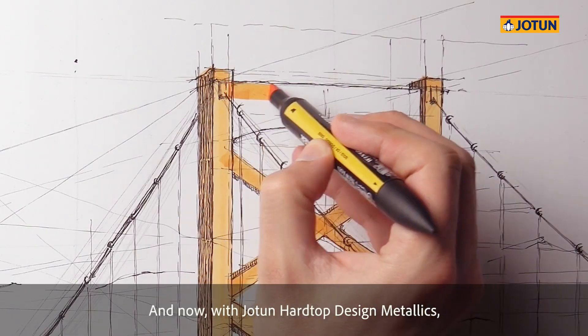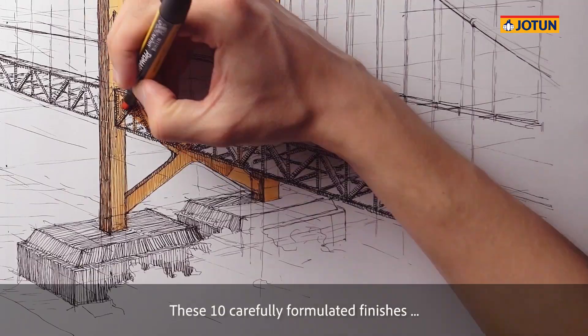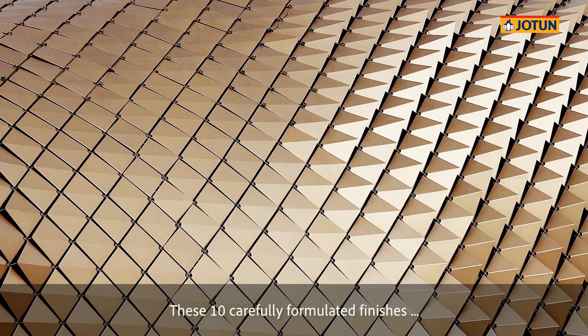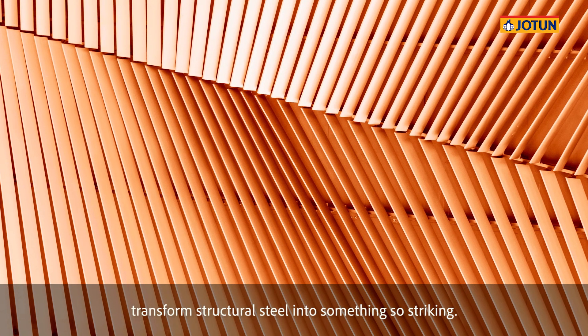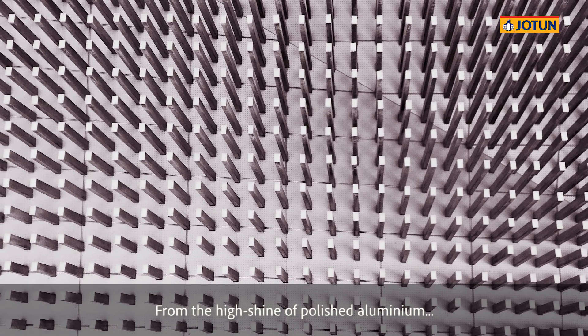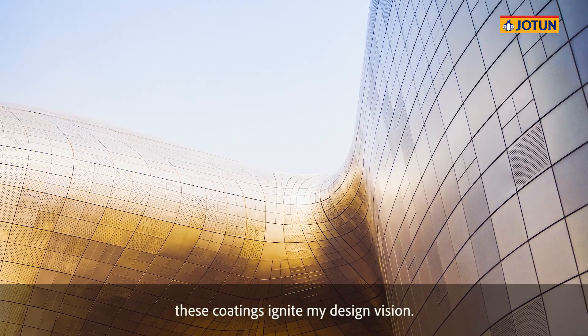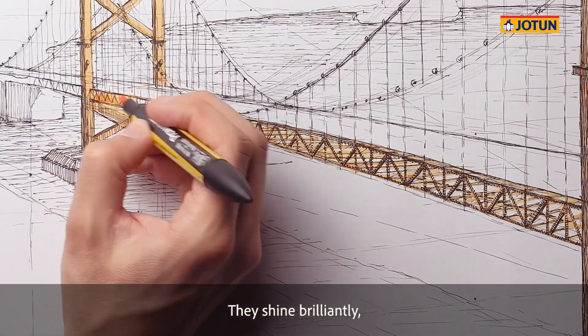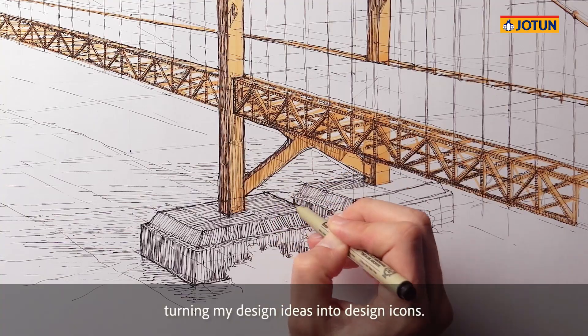And now, with Jotun Hardtop Design Metallics, it's what I'm going to see on site. These ten carefully formulated finishes transform structural steel into something so striking. From the high shine of polished aluminium to rich pearlescence or the warmth of gold and bronze, these coatings ignite my design vision. They shine brilliantly, turning my design ideas into design icons.